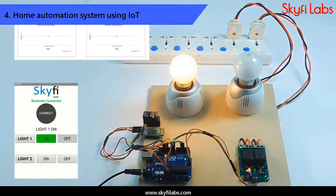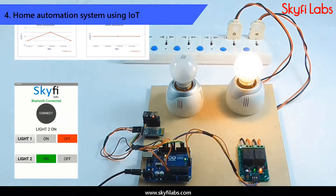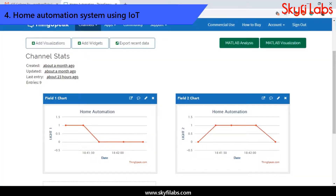Then, you will learn about smart home technologies and build a home automation device with which you can control all electrical devices using a Bluetooth-controlled Android app. You will also learn to send the data collected to a cloud platform for storage and analysis, transforming it into an IoT project.